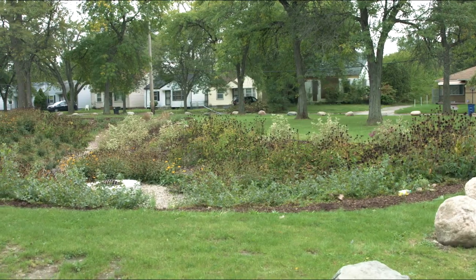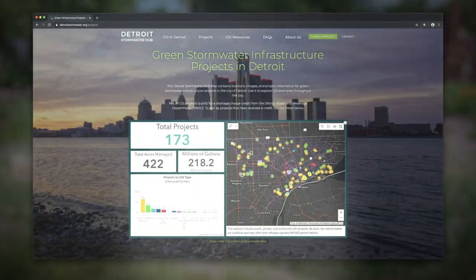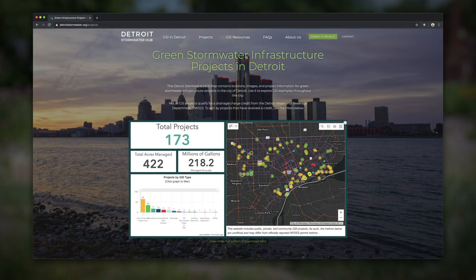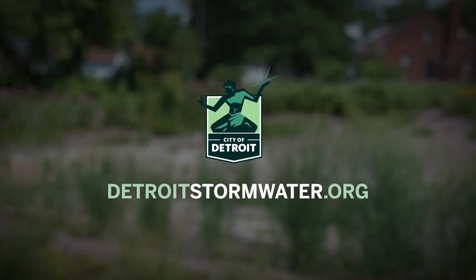Many projects also receive a drainage charge credit from DWSD. See GSI projects in your neighborhood and post your stormwater project. And find helpful resources at DetroitStormwater.org.